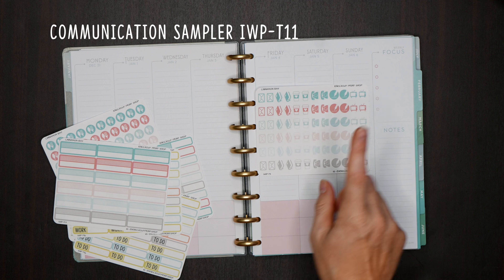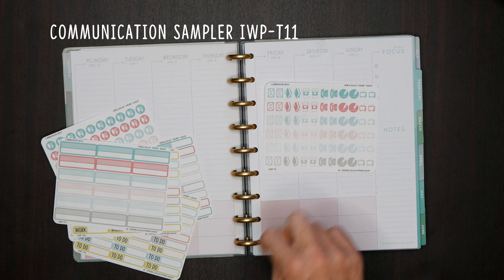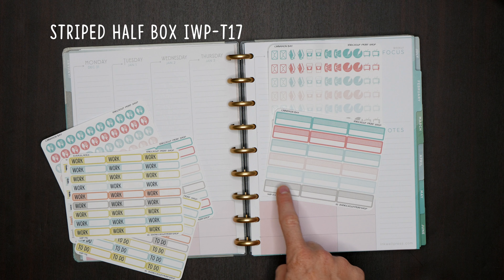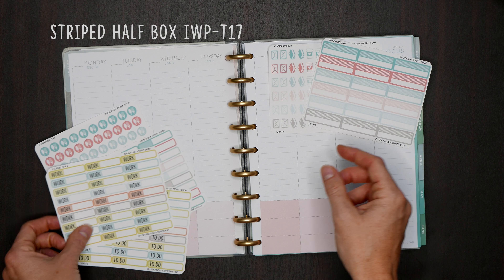We also have our communication sampler — we didn't do anything new to this but updated the colors. This is T11. Then we have our super popular striped half box, where the top half is striped and the bottom half is open. This is T17, and that's another really popular one.